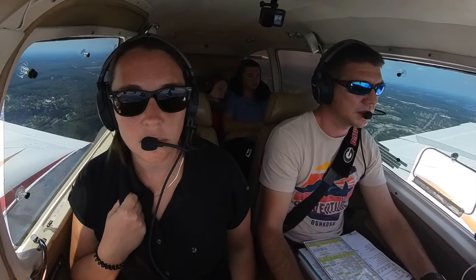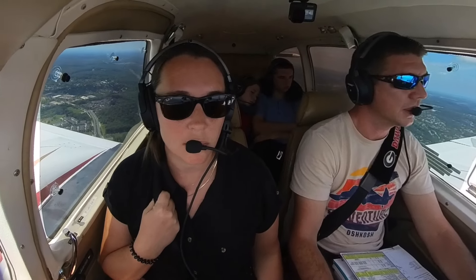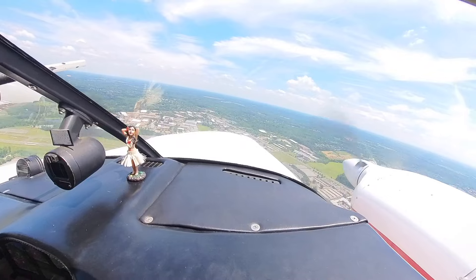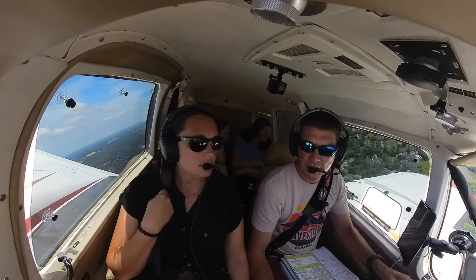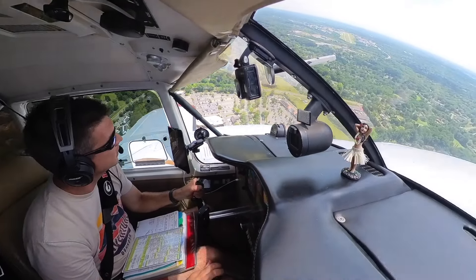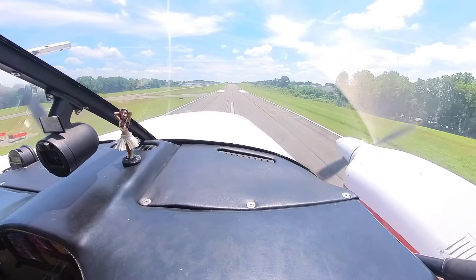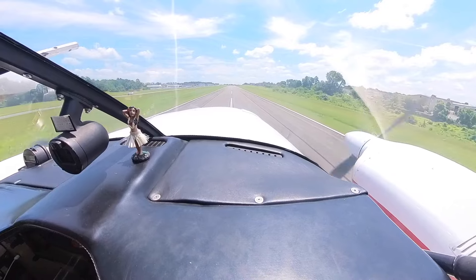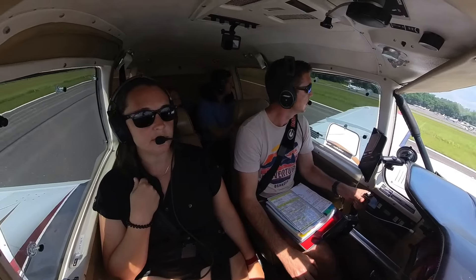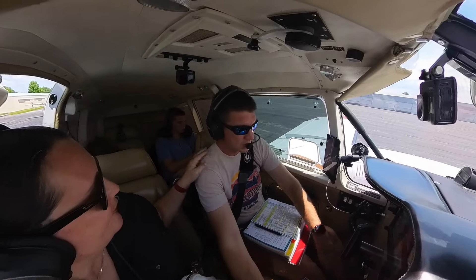Gaithersburg Traffic, Aztec 2441 Mike, 3 miles to the west. We're going to cross the field at midfield and enter left downwind for runway 14, Gaithersburg. Aztec 2441 Mike crossing midfield from the south, entering left downwind for runway 14, Montgomery County. Left base runway 14. Turning final runway 14, Montgomery County. Good job. Montgomery County, Aztec 2441 Mike, clear runway 14, taxiing to the ramp. Woo-hoo! State 26!